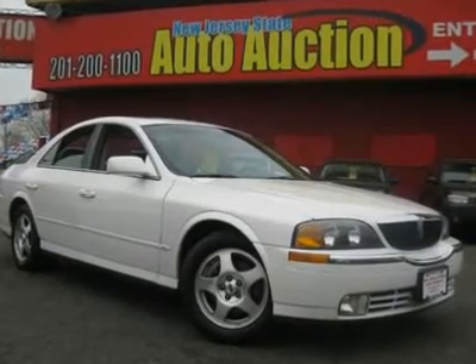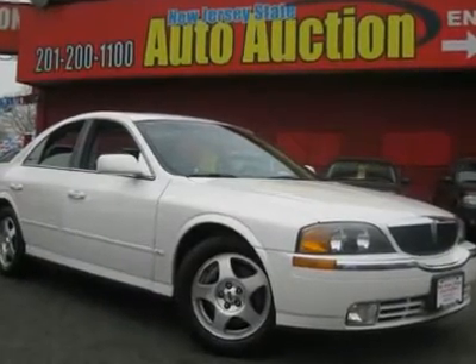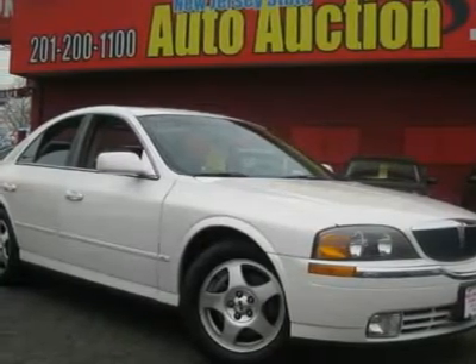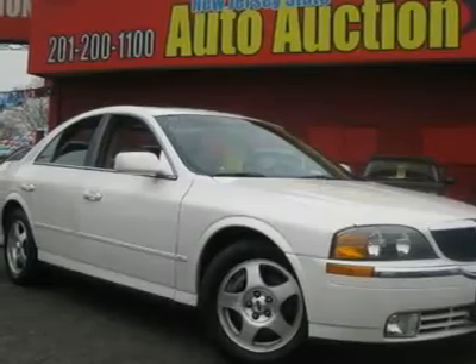This 2000 Lincoln LS 4-door sedan features a 3.9L V8 DOHC 8-cylinder gasoline engine. It is equipped with a 5-speed automatic transmission.